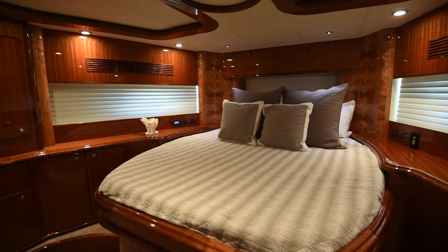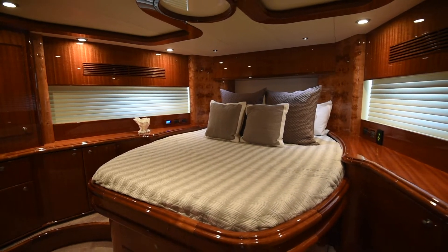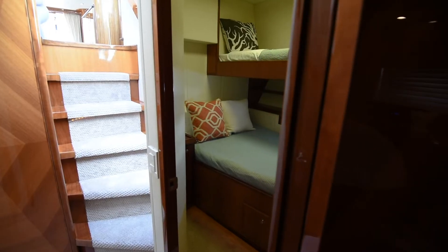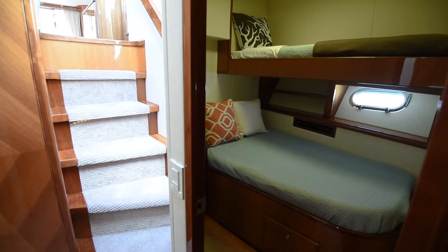The VIP stateroom is located on the lower deck, forward of the galley, and has a queen-line centre berth and ensuite. The third stateroom is located to port on the lower deck, and has twin bunks, and shares the bathroom with the VIP.